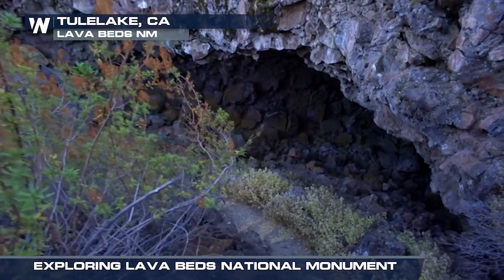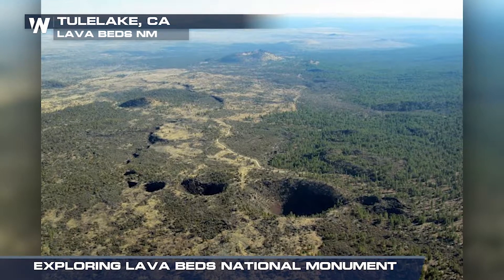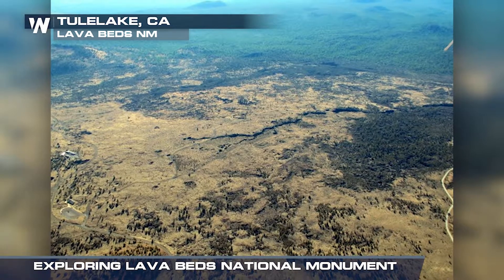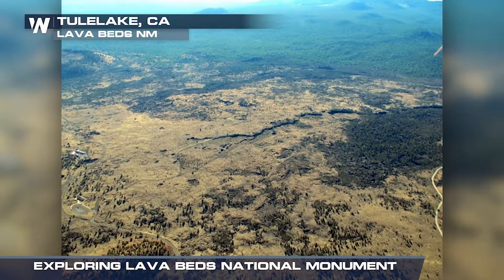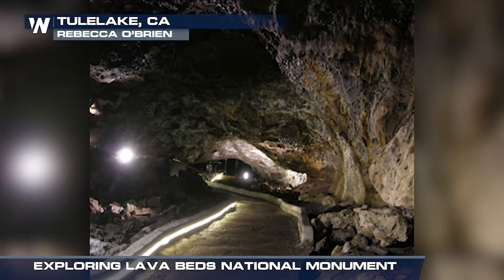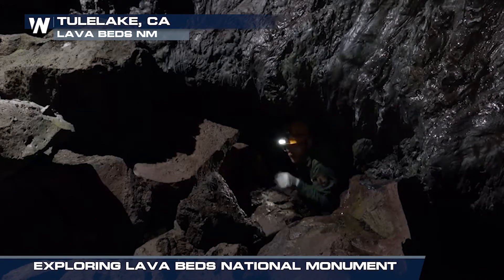Because of that volcano, our primary recreational asset are lava tubes, and we invite you to come and explore them. They range from very easy, including one that's lit and paved, to exploring wild lava tubes off the undeveloped area where you have to crawl and have a map and a hard hat.